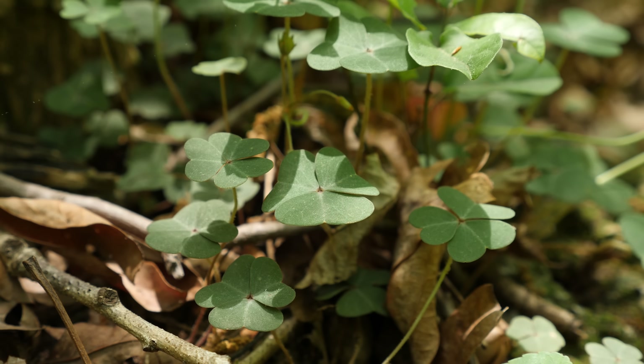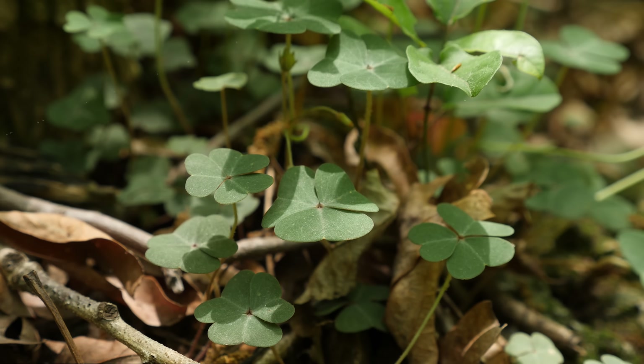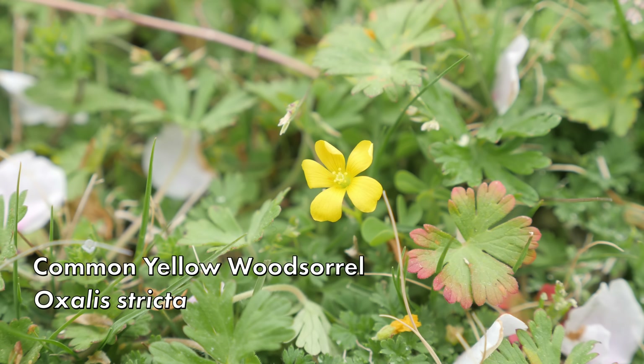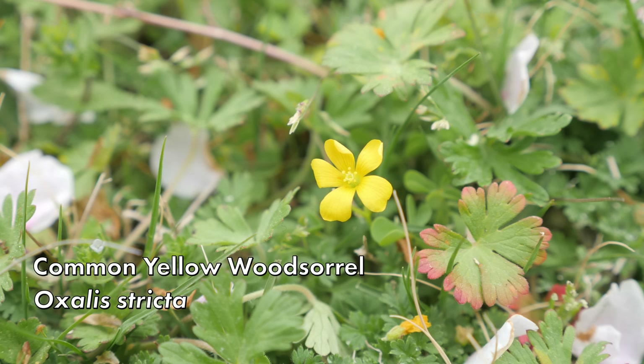If the content of oxalic acid or oxalates concerns you, don't worry — that is the alleged danger that we are going to be addressing in this video. From the name 'wood' in wood sorrel, you'd think that these plants would mainly be found in the woods, and some of them like violet wood sorrel are, but others like common yellow wood sorrel grow in open sunny areas like your lawn. I'd be willing to bet that there's some there right now.